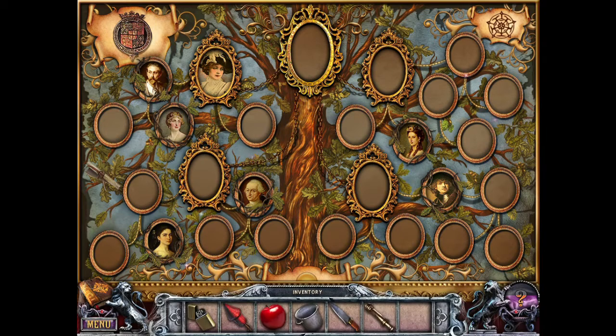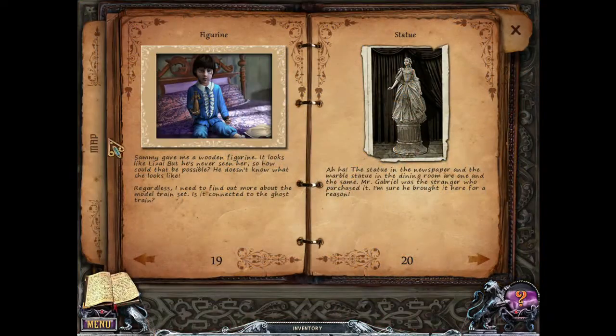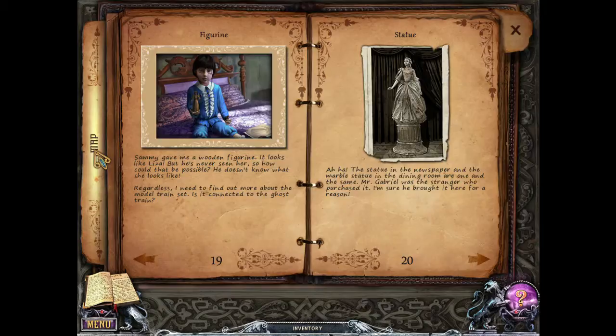I'm interested to know if there's a difference between both sides, or if we're just filling in random faces — I would love to know who these people are. Knife, telescope. We have something on the statue. The statue in the newspaper and the marble statue in the dining room are one and the same. Mr. Gabriel was a stranger who purchased it. I'm sure he brought it here for a reason. I'd like to know why it looks so creepy.